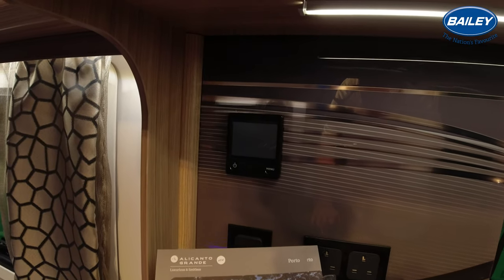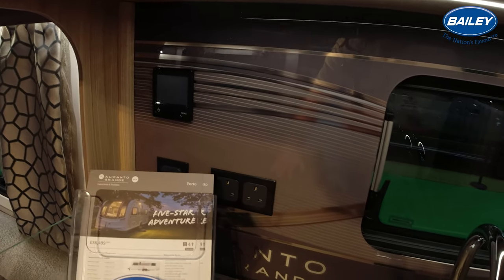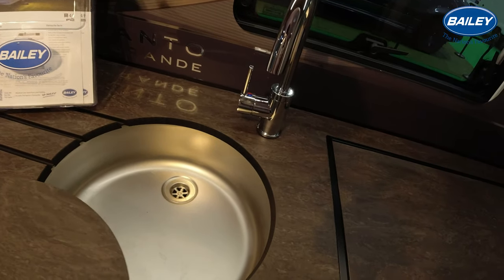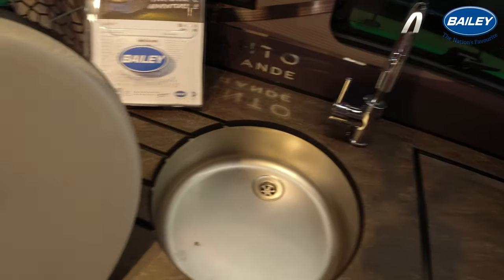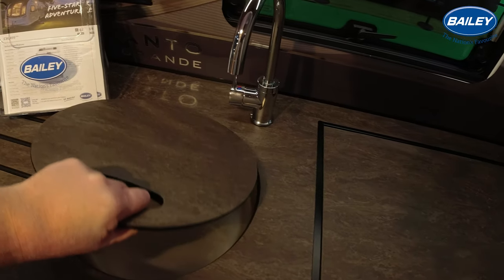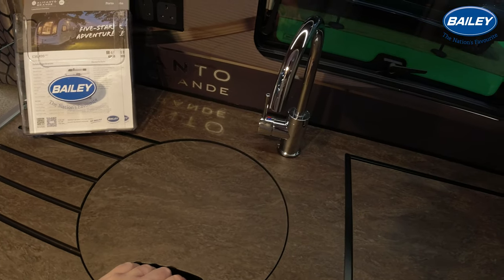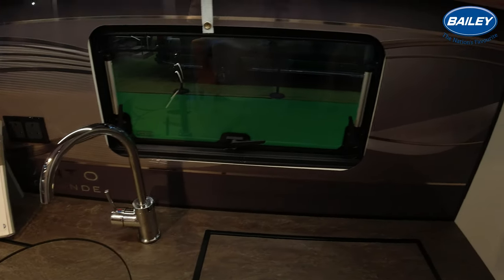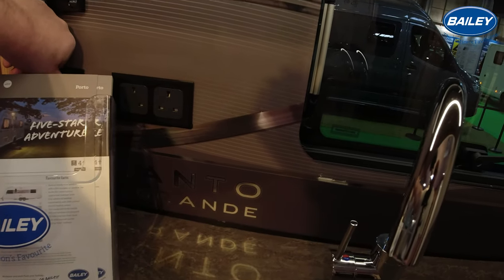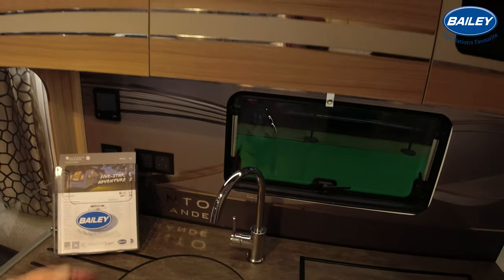I'm not too sure whether I'd use that work surface to dry my plates and cutlery. There's a couple of sockets there and a couple of light switches. I think this doubles up as a chopping board - as you can see on the back, that was quite heavy. Mixer tap. Nice graphic backsplash with the Alacanto Grande lettering in there.